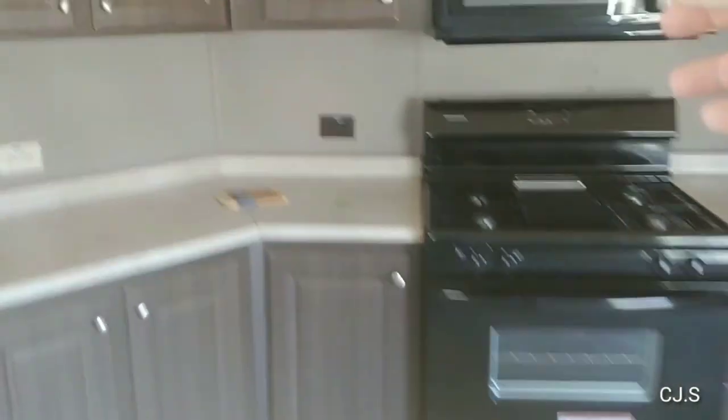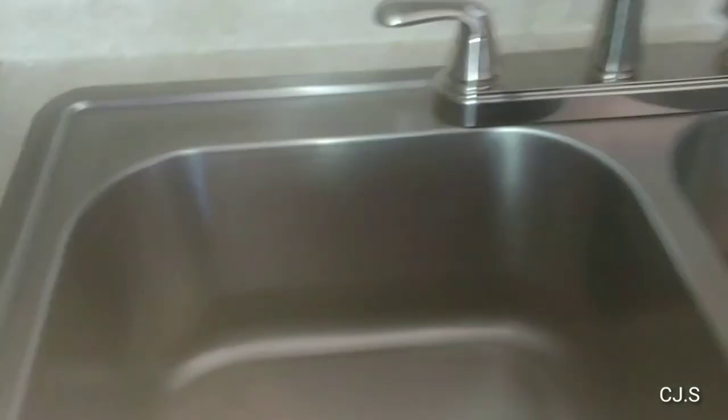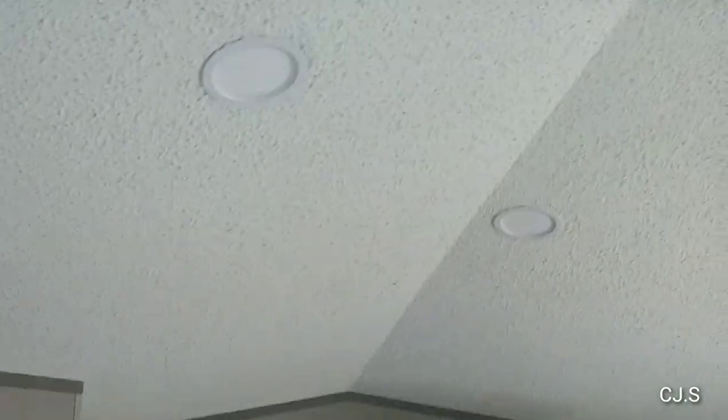Here's the kitchen. It comes with the refrigerator — brand new — brand new stove, and a built-in microwave. There's a sink, and it has recessed lights, other than over there where the kitchen table goes.